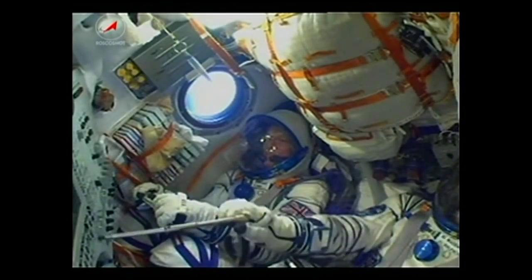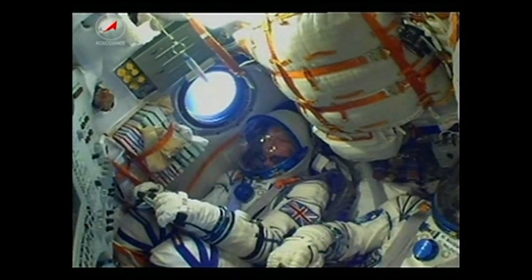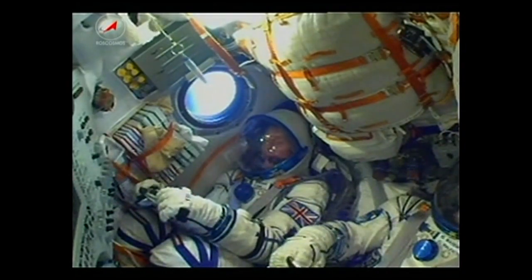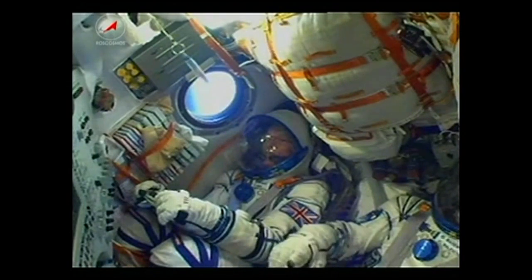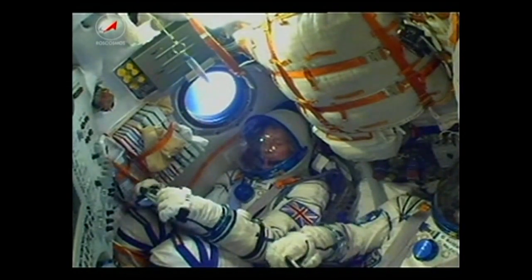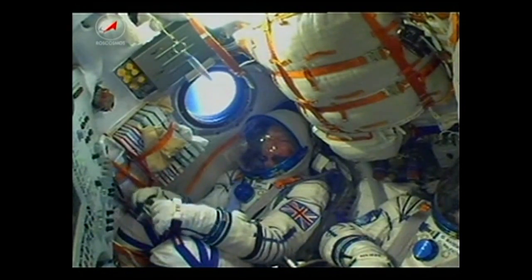On board, everything continuing to go well. You can see British astronaut Tim Peake there, over in the right seat. In the center, Soyuz Commander Yuri Malenchenko. Everything going well for the Soyuz craft as it continues its climb, already traveling at a speed of over 4,700 miles an hour.